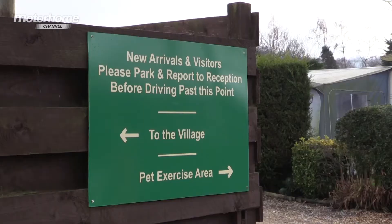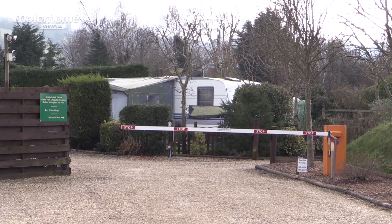Alternatively, if you're looking for a more rural site, you could go and stay at Bath Chew Valley, located between Bath and Bristol. You can take a bus from there into the city, or enjoy a quiet walk in the countryside. Bath Chew Valley is an award-winning adults-only site in Bishop Sutton in Somerset, located about half an hour's drive from the centre of Bath.